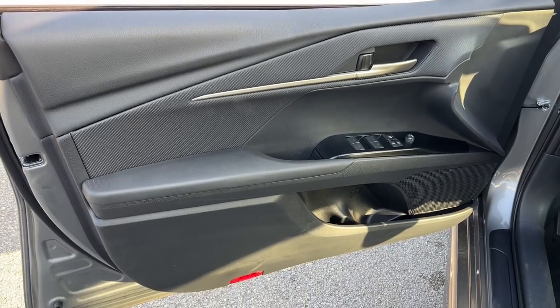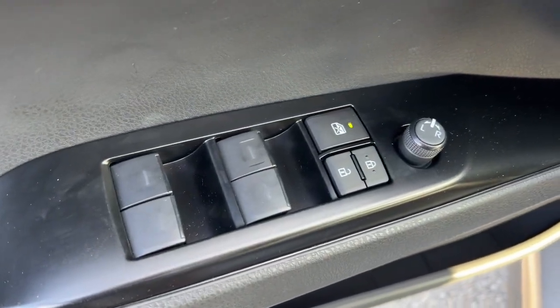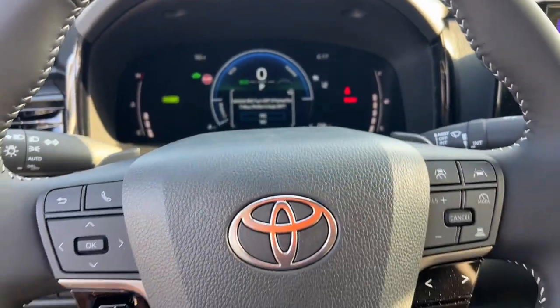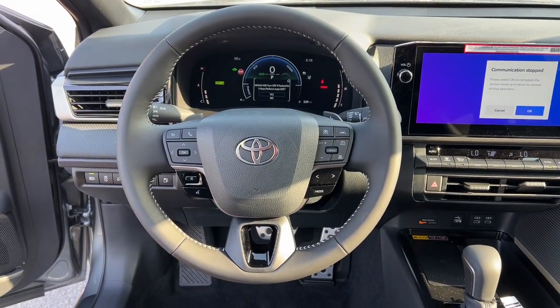These are just some of the great options this vehicle comes with: heated steering wheel, Apple CarPlay and/or Android Auto, keyless entry, satellite radio, backup camera, dual-zone AC, electronic stability control, steering wheel audio controls, power driver's seat, and alarm.